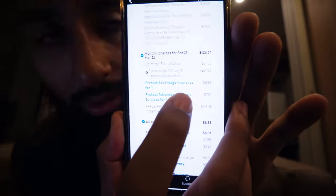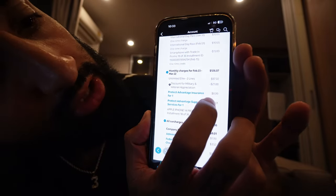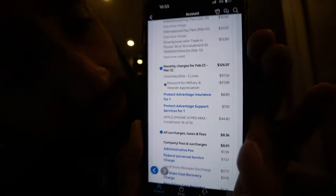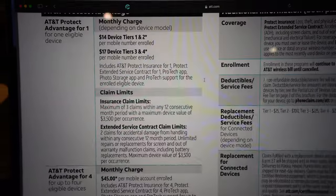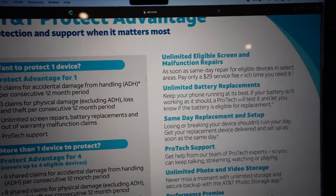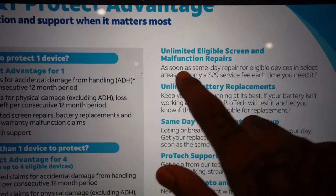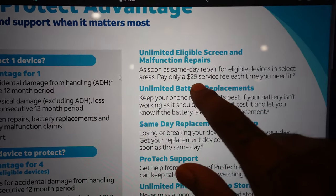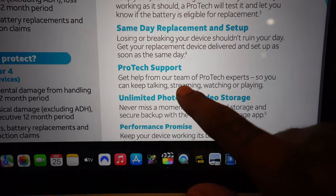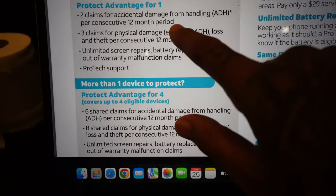Maybe two days ago — let me show you. This is my phone bill right here, and there are two charges: 'Protect Advantage Insurance' and 'Protect Advantage Support Services for One.' What is this Protect Advantage? $17 a month — unlimited eligible screen and malfunction repairs, same-day $29 service fee, unlimited battery replacement, same-day replacement and setup, pro-tech support. That's what I've got, and I drop my phone because of this case and nothing ever happens.